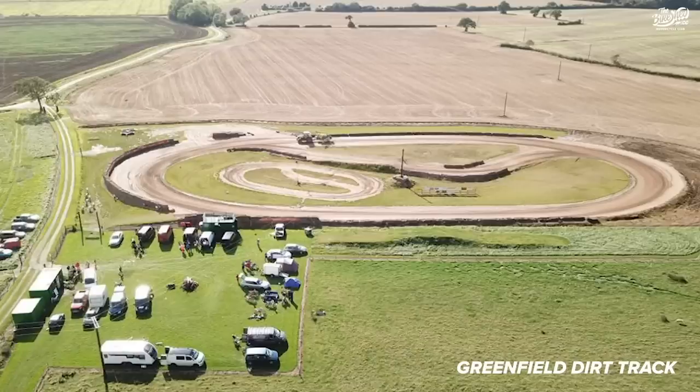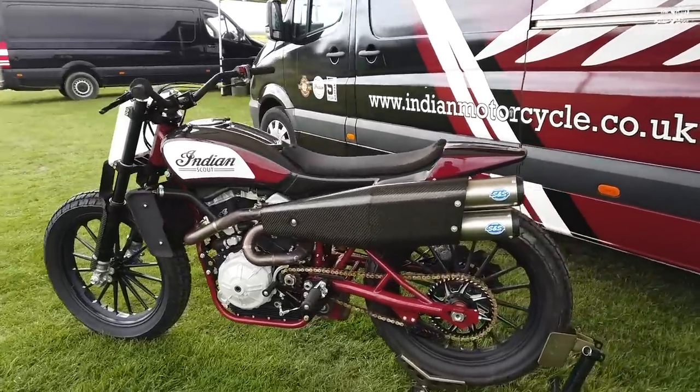I'm heading to Greenfield dirt track. I got a little tip-off that the FTR 750 will be there and running — that is just incredible. And yours truly is going to get a spell on it.